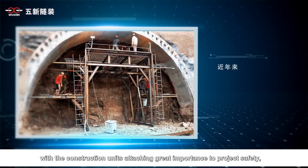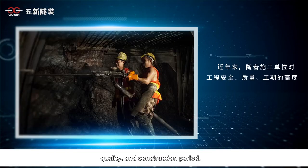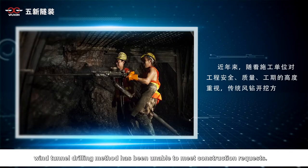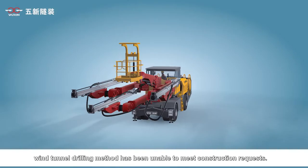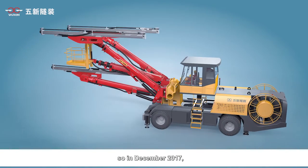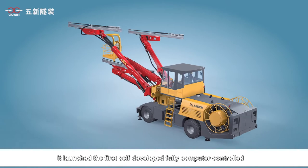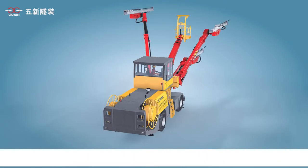In recent years, with construction units attaching great importance to project safety, quality, and construction period, the wind tunnel drilling method has been unable to meet construction requirements. Wuxin Tunnel actively responded to market demand, and in December 2017, it launched the first self-developed, fully computer-controlled, three-armed rock drilling jumbo in China.